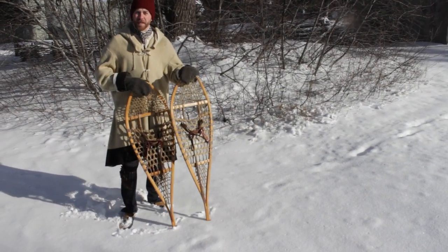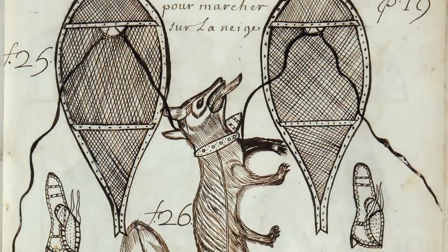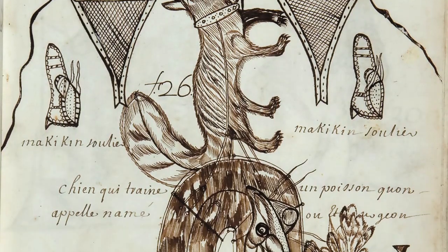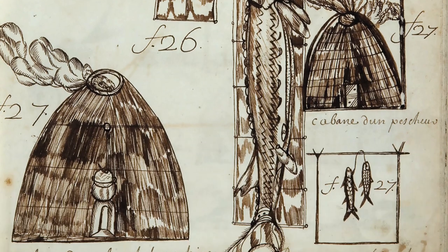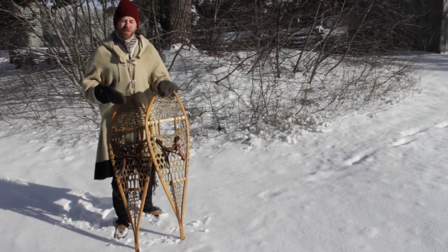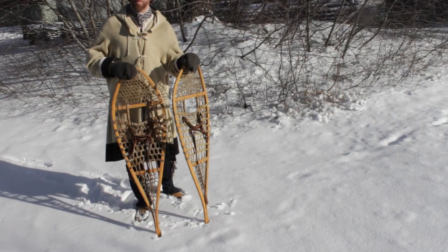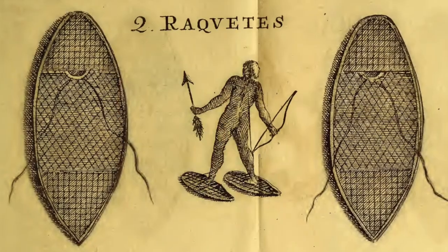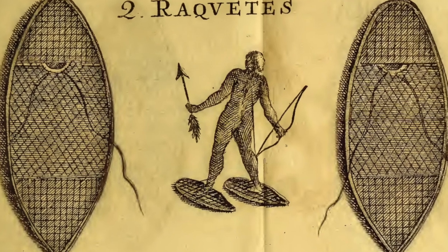When the French first came to North America and started exploring Canada, they noted that the Native people used these snowshoes as a very important wintertime tool. They realized that they were critical for mobility in the snow, and so they began to copy them. As early as 1603, Samuel de Champlain described snowshoes to people back in France. He actually compared them to tennis rackets — that's where they received their French name, raquette, spelled with a Q.